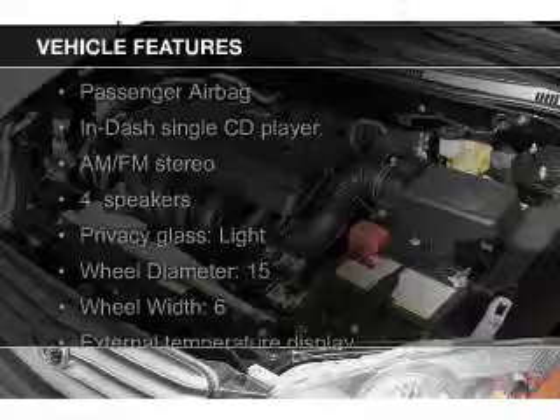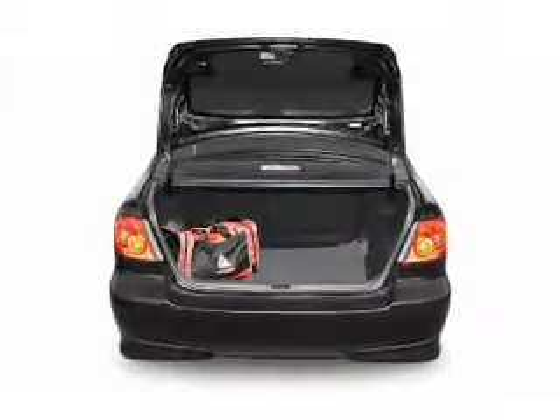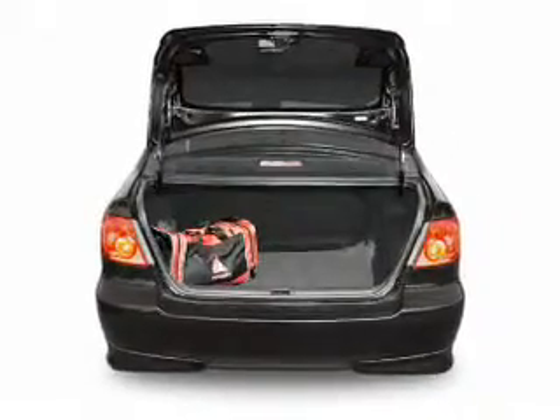The features include an adjustable tilt steering wheel, privacy glass, air conditioning, power steering, and an AM-FM stereo with a CD player.